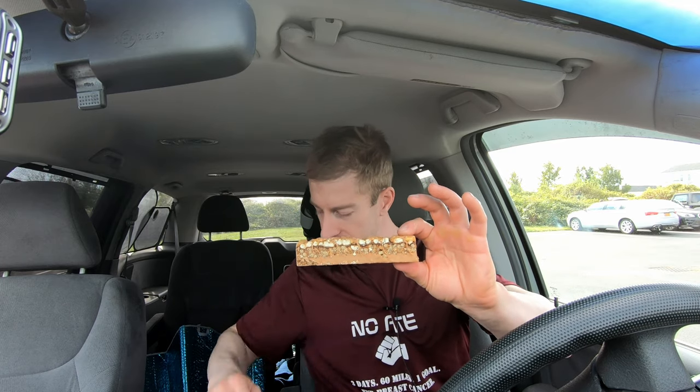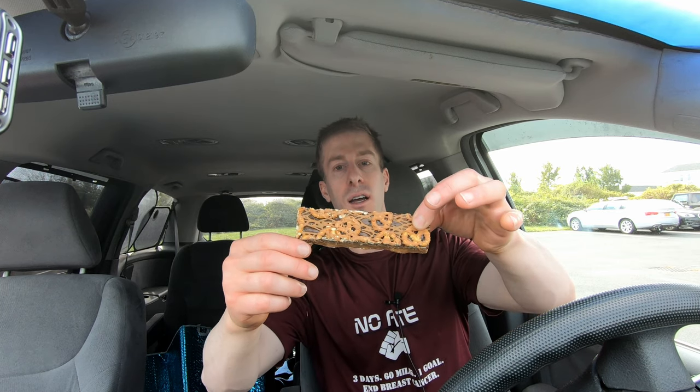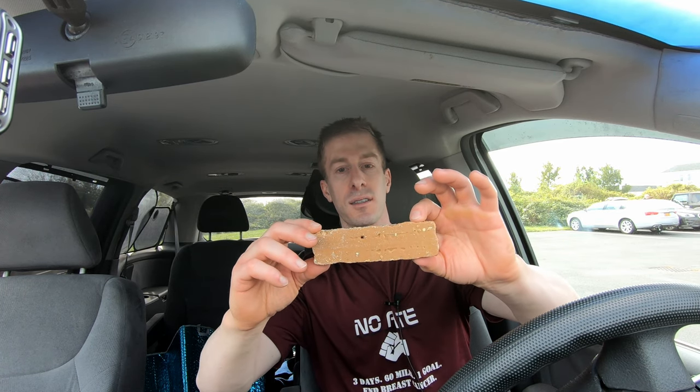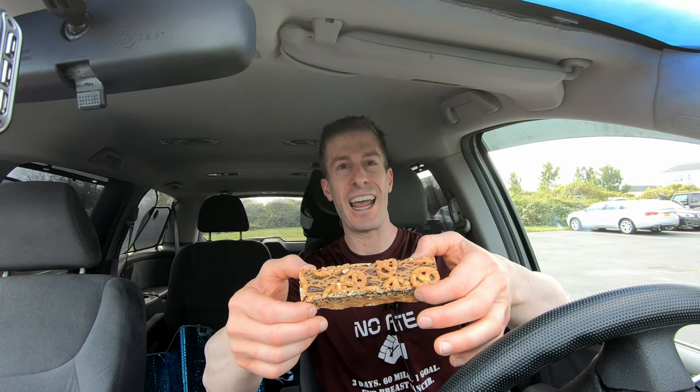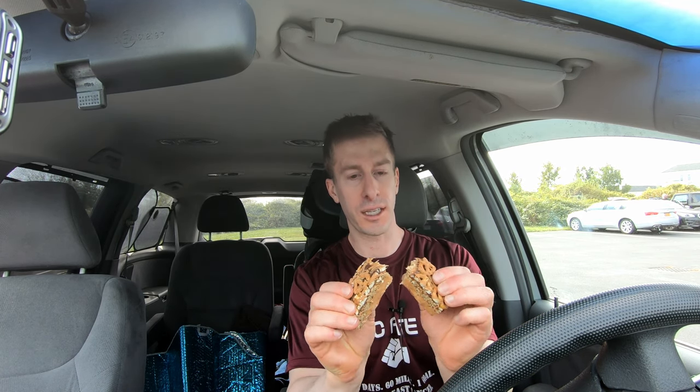Look at that thing — it is massive. Let's compare it. Look at that, a massive protein bar. It's got the pretzels on top and everything. The thing is just massive.